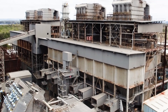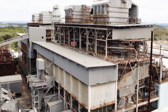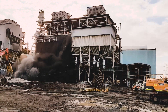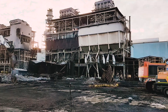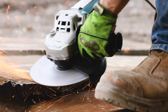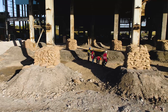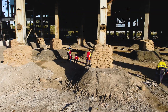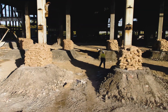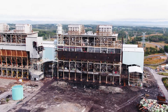Following the successful demolition of the chimney stacks, Liberty set its sights on the boiler houses and coal hopper structures. This was achieved utilising a combination of controlled explosive demolition and engineered induced collapse techniques. The process involved a carefully designed sequence of structural pre-weakening, followed by the detonation of strategically placed explosive charges to collapse the structure in a predetermined direction. The boilers are the largest demolished in Australia to date.